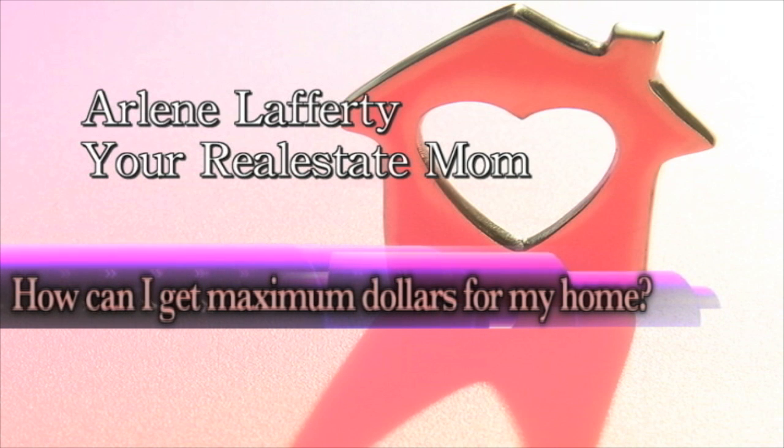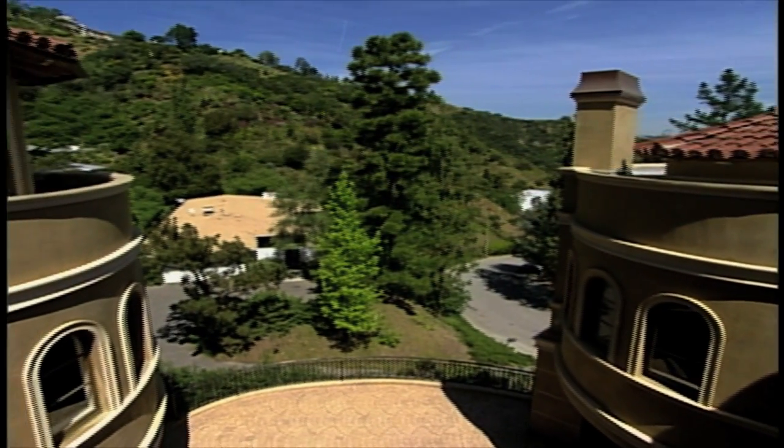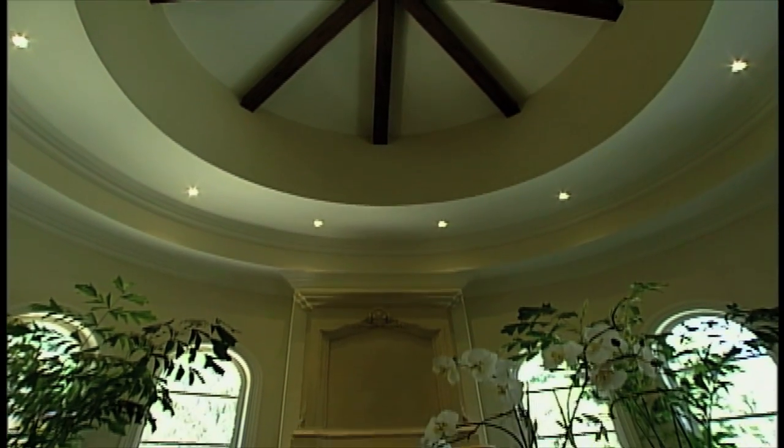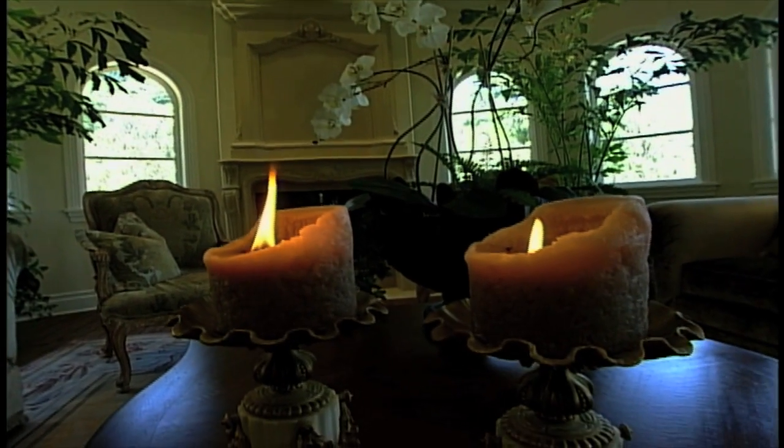How can I get maximum dollars for my home when it comes time for me to sell? Hi, this is Arlene Lafferty of RE-MAX Execs, your real estate mom, discussing today how you can get maximum dollars for your home when it comes time to sell. There are two areas that may need your attention: first, the outside for curb appeal; second, the inside that we want to make so attractive that people want to stay there forever.